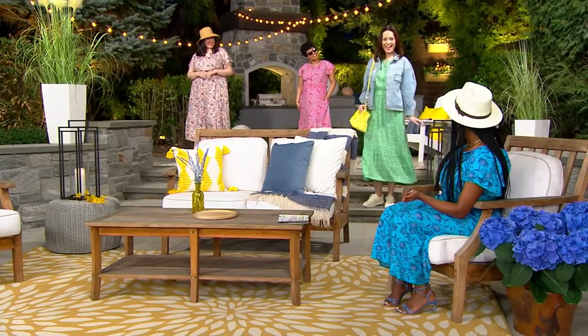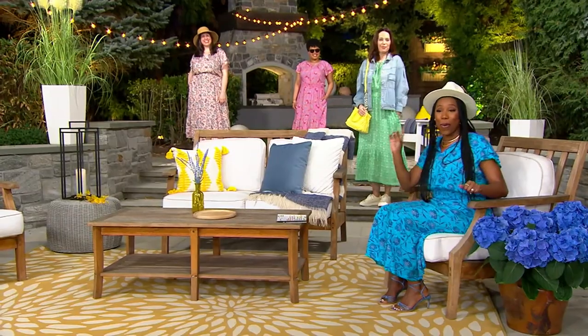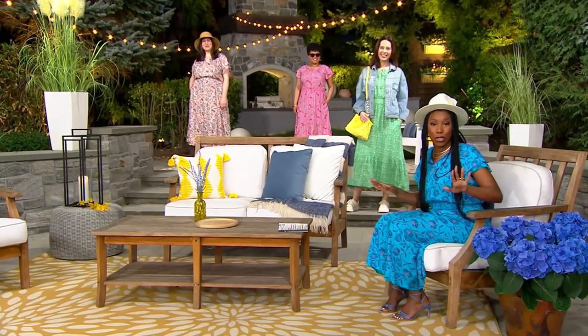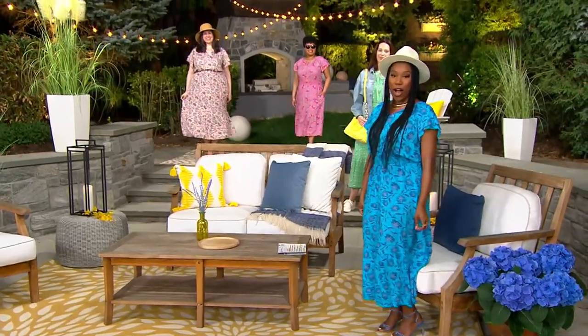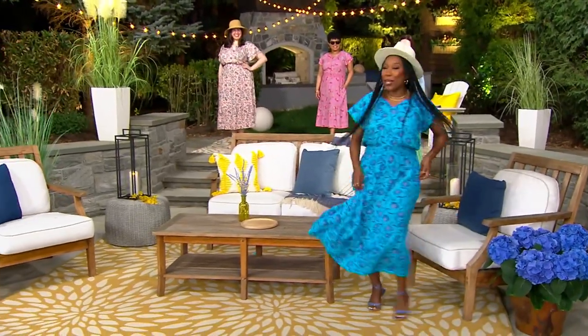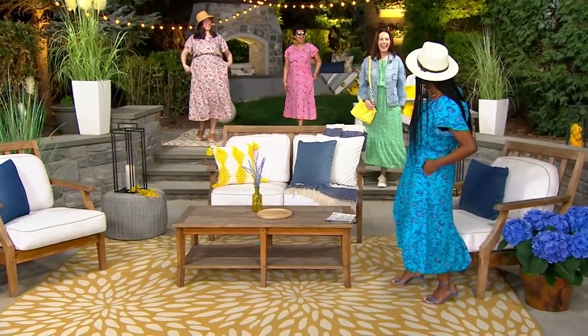Ladies, you look amazing. I like that we are going sneaker, we're going heel, and this is a dress that as soon as you put it on, you feel amazing. A dress that as soon as you put it on, you want to twirl, you want to spin, and you want to find somewhere to go.